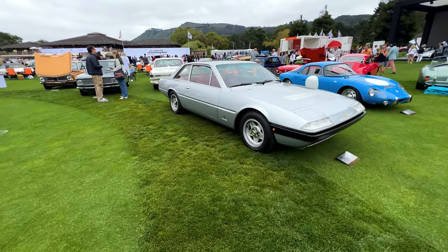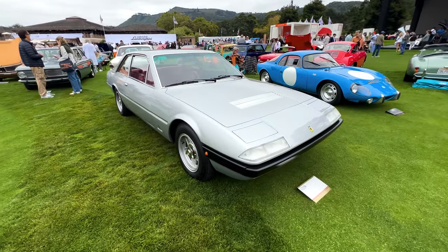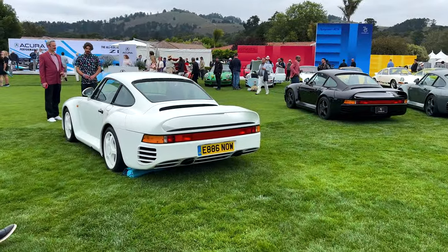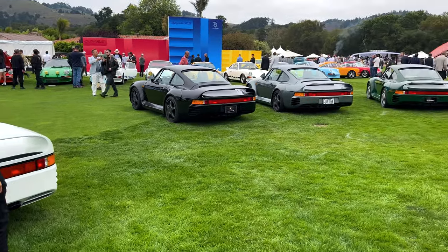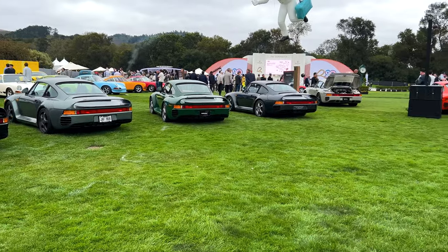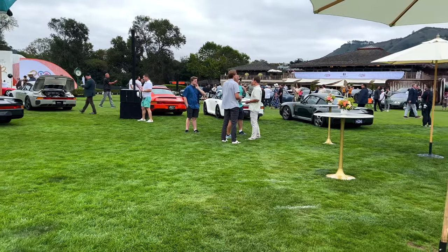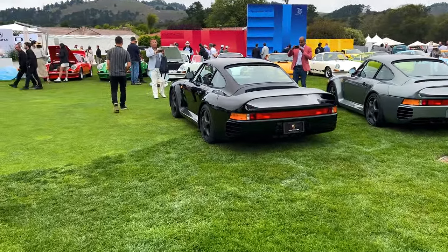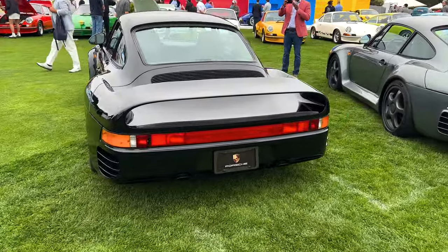I've always loved these. Although this is a 365 — not just 1959, but 2-3-4-5-6-7-8-9. Look at this spec. All black. That's the way I like it.